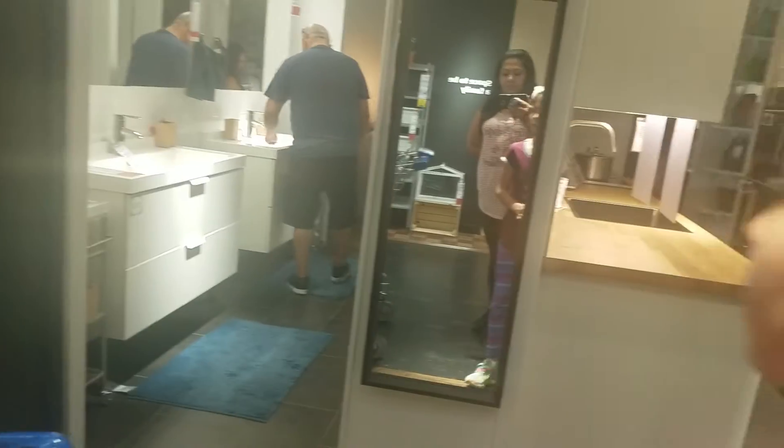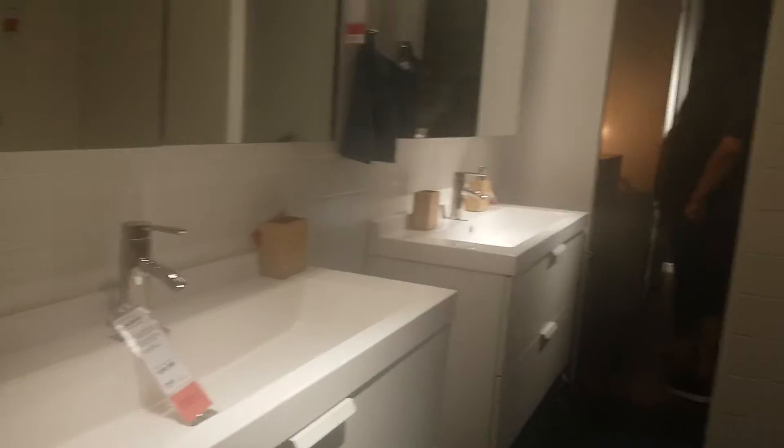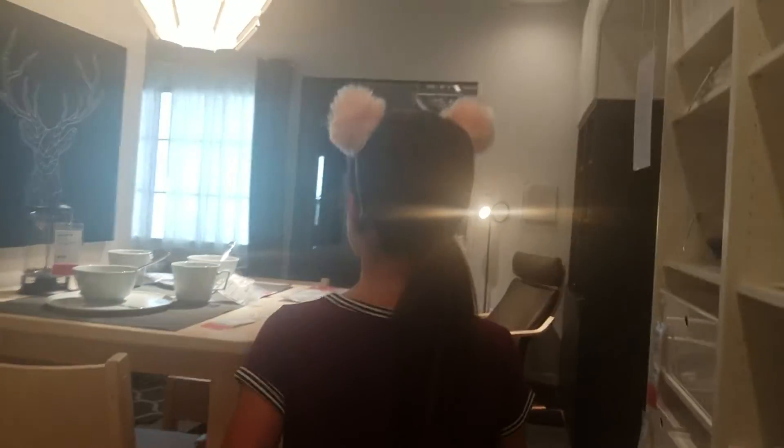Look how pretty. Wow, look at the kitchens — how beautiful. Those refrigerators I don't like because I don't like the drawers down at the bottom like that.